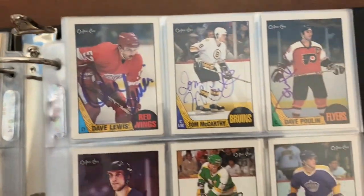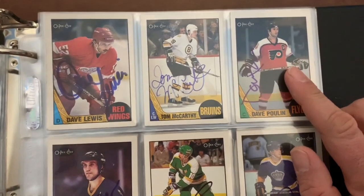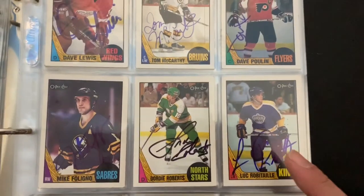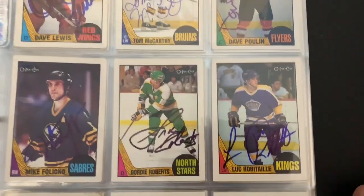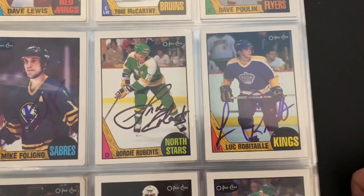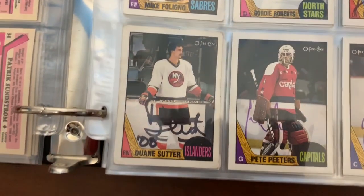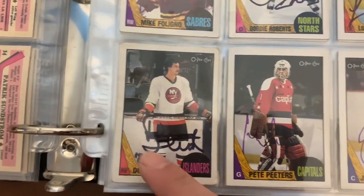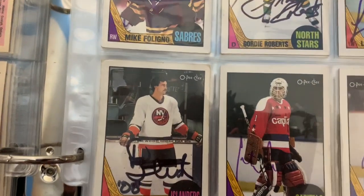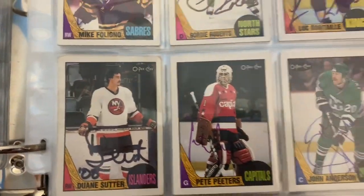Dave Lewis was a coach for a while. Poulin was working for the Leafs, I got that at that time. Luc Robitaille - he paid for this one. He's a pretty nice guy but he was doing a public signing when I was in the thick of the set, so I actually paid to meet him and get that card signed. Dwayne Sutter - as you can see, signed '08. He often signs the year he signed the autograph, so that was 2008 when he signed that for me.